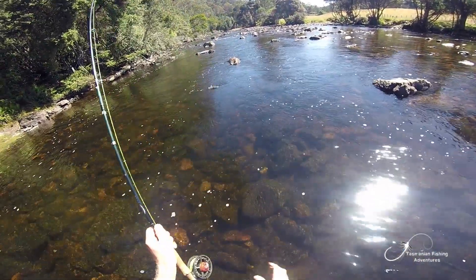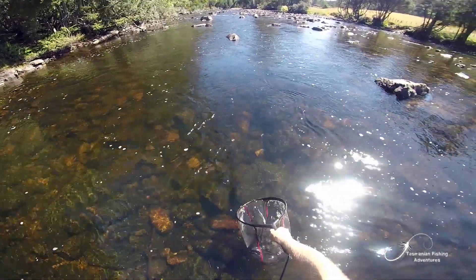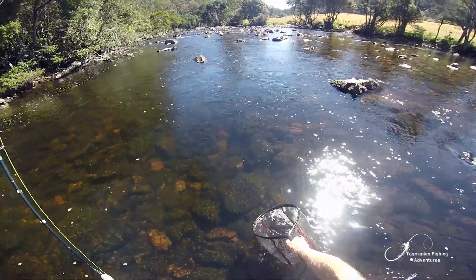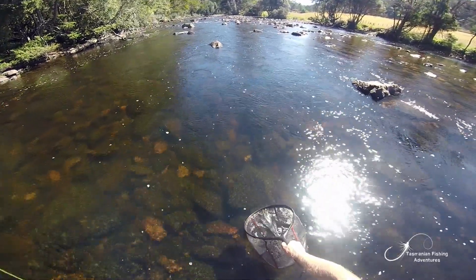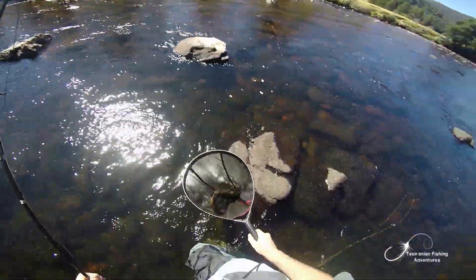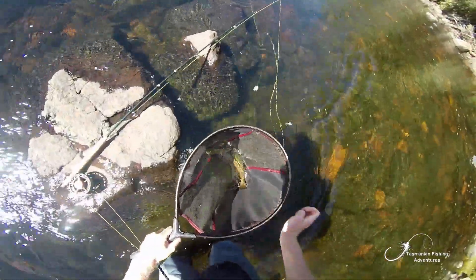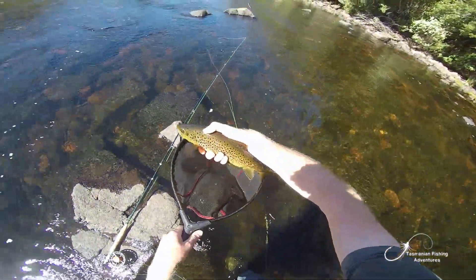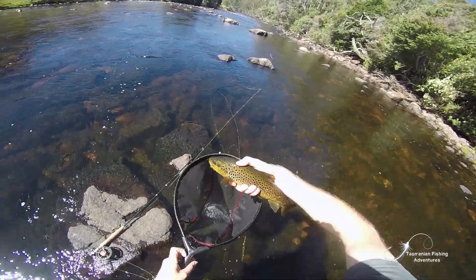Come on, buddy. Another good brown — in the net! Another really good fish. He's not much smaller than the first one. Look at that. Awesome. And he took the black spinner.